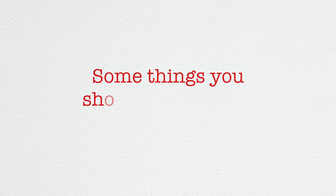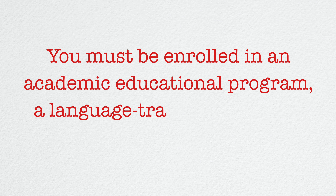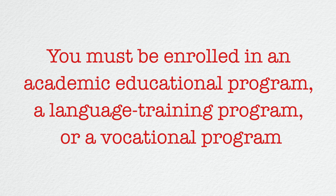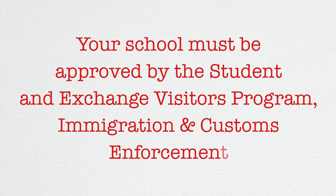First things first, let's talk about what an F1 visa is. The F1 visa is a category of visa that allows academic students to enter the United States as a full-time student at an accredited college, university, seminary, conservatory, academic high school, elementary school, or other academic institution, or in a language training program.